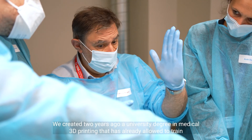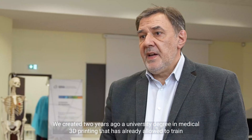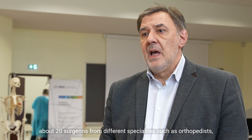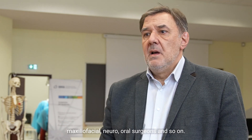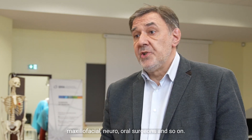We created two years ago a university degree in medical 3D printing that has already allowed us to train about 20 surgeons from different specialties, such as orthopedists, maxillofacial surgeons, neurosurgeons, oral surgeons, and so on.